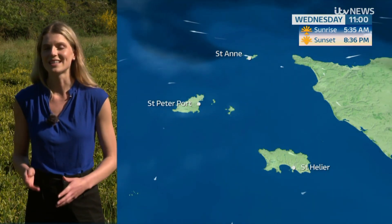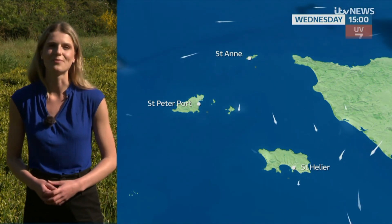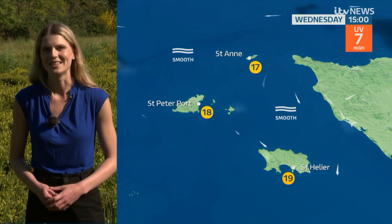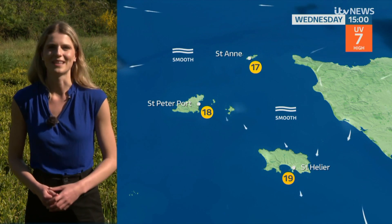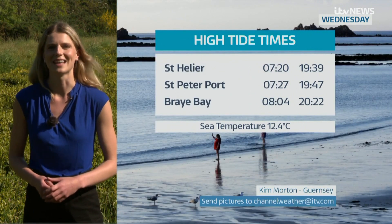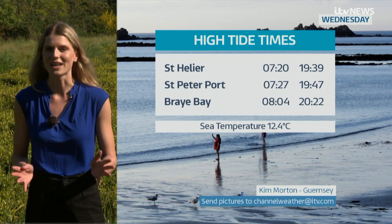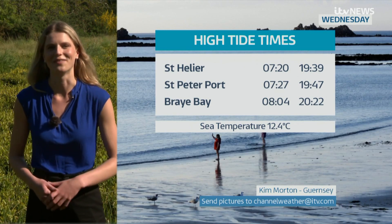Winds tomorrow will be even lighter than today, so it may well feel a bit milder, with temperatures slightly warmer — highs of 18 to 19 degrees and a high UV index of 7. Times of high water are between half seven and eight in the morning, and then later between half seven and half past eight in the evening — perfect for a dip after work.